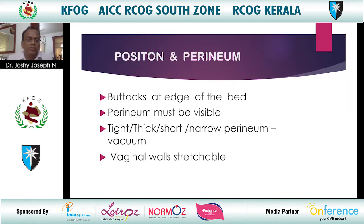Now review the position of the patient. Buttocks should be at the edge of the bed and the perineum must be visible. Assess the perineum: is it too tight, too thick, short, or narrow? If so, consider vacuum.